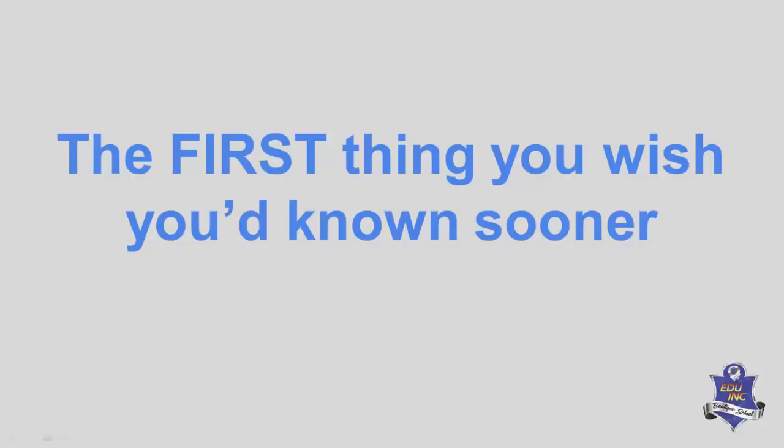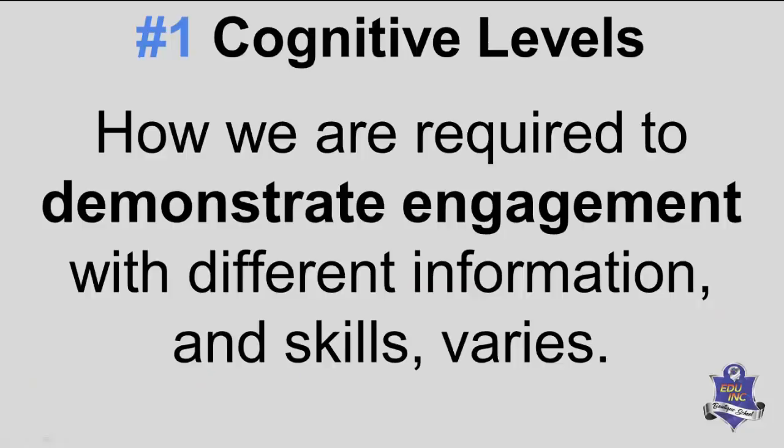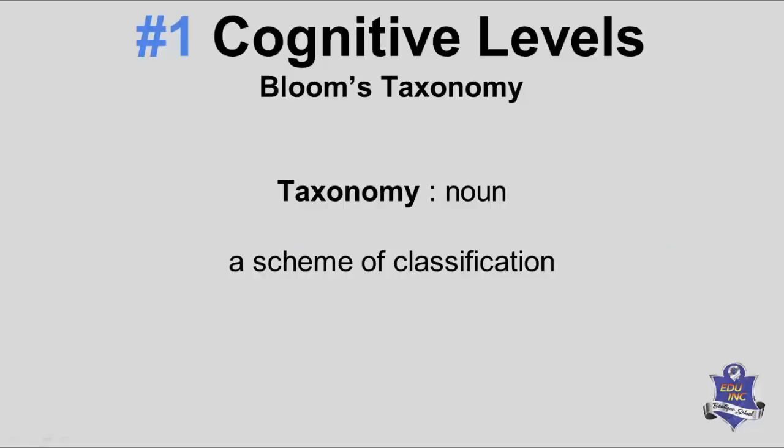So the first thing you wish you'd known sooner was cognitive levels. And it's not some obscure reference to how intelligent we are. It's about how we are required to demonstrate our engagement with different information and skills. Cognitive levels and how they are tested, and more importantly, why they are being tested.